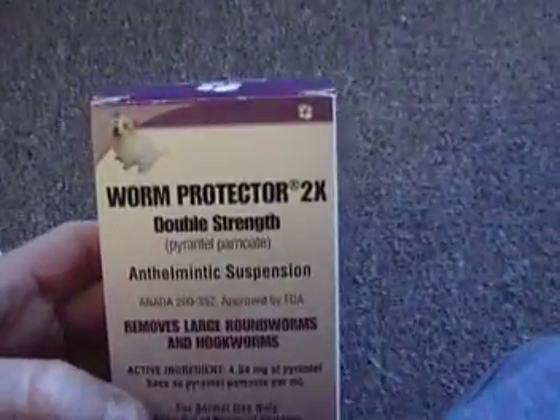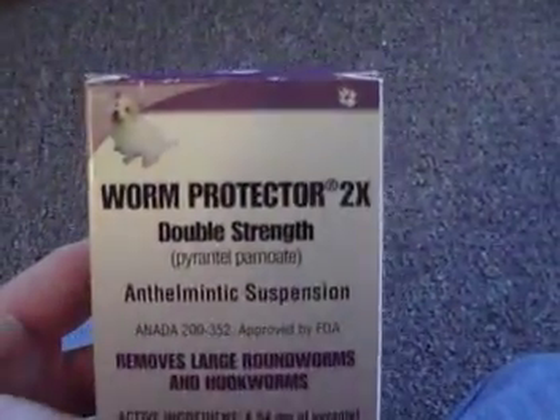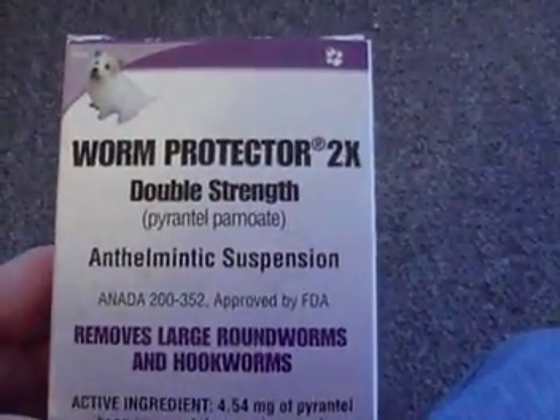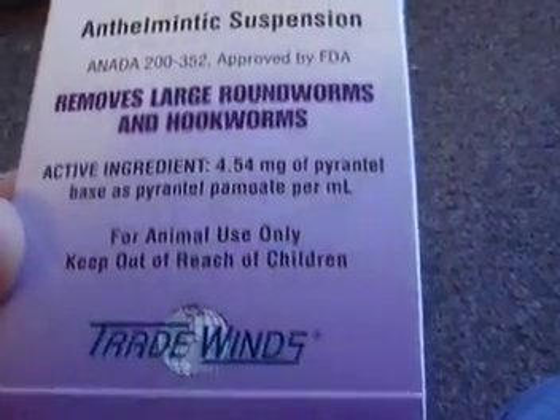Here's the pet food, pet food, here's the pet section. We do have some new items in, so we'll go through them one by one. As you can see here, here is the Worm Protector Double Strength for removing large roundworms and hookworms.